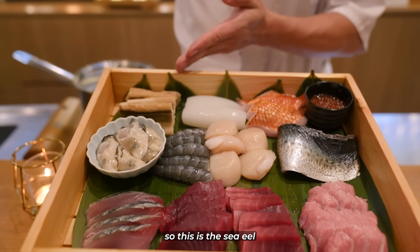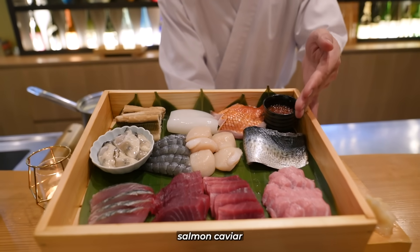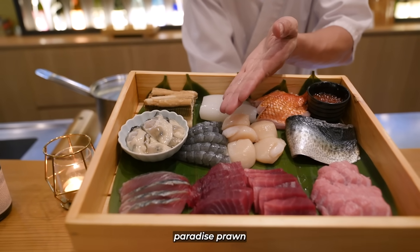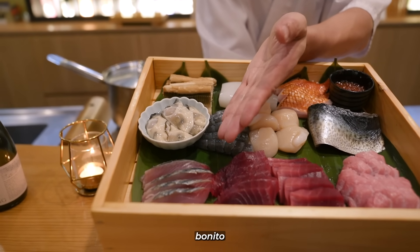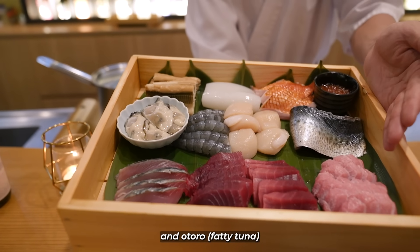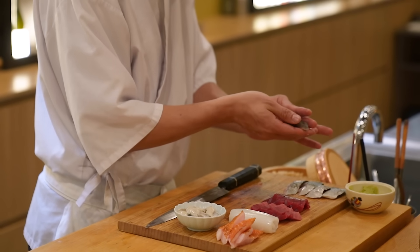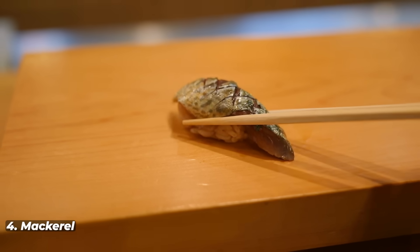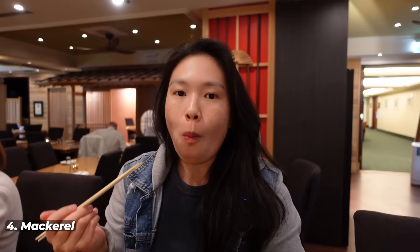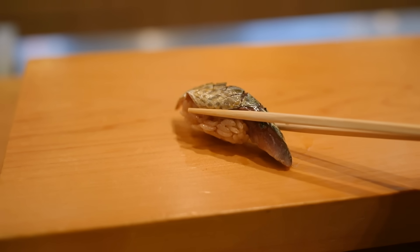The sushi courses include sea eel, ocean eel, cuttlefish — my favorite fish — salmon caviar, mackerel, scallop, Pacific oyster, bonito, then akami, linchuna, and chutoro. Starting with mackerel — you don't even need to add soy sauce. There's a hint of savoriness, the fish is incredibly fresh, and the rice has the perfect balance of vinegar, sugar, and salt.